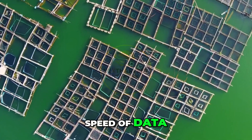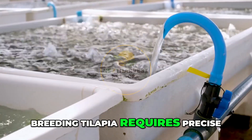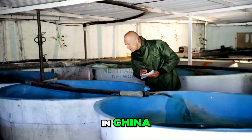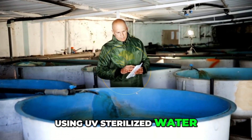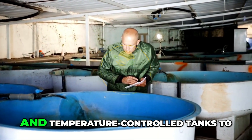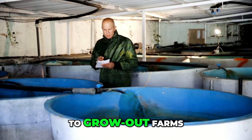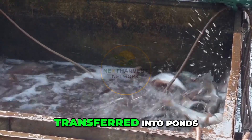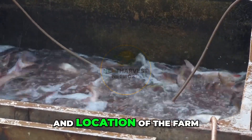Next comes breeding — a highly regulated process. Breeding tilapia requires precise genetics and perfect environmental conditions. In China, hatcheries operate like clean rooms, using UV-sterilized water, hormone-free breeding methods, and temperature-controlled tanks to ensure that only healthy, fast-growing fingerlings make it to grow-out farms. From hatchery to grow-out, these young fish are transferred into ponds, cages, or recirculating aquaculture systems (RAS), depending on the scale and location of the farm.